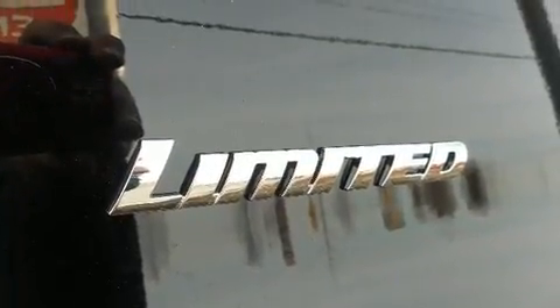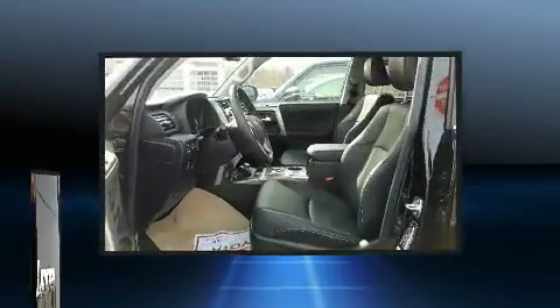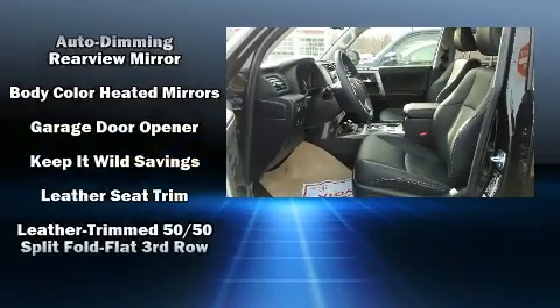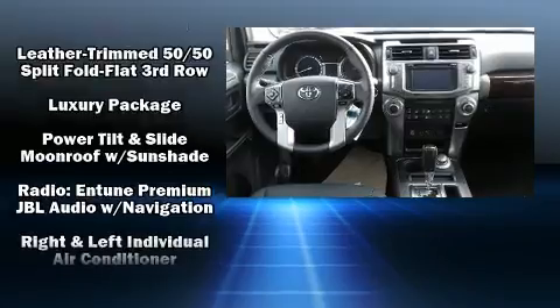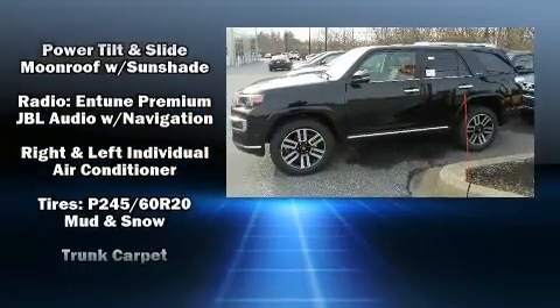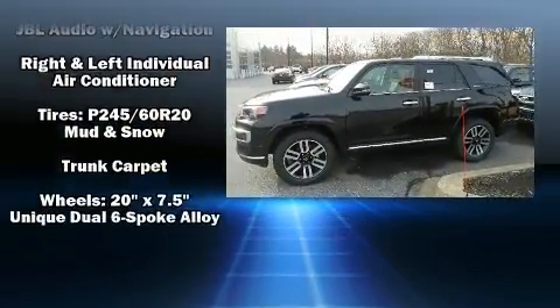Additional safety features include traction control, brake assist, anti-whiplash front head restraints, ignition disabling, an emergency communication system, and four-wheel disc brakes with ABS. For added security, Dynamic Stability Control supplements the drivetrain.